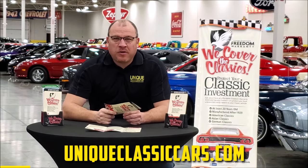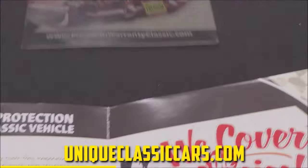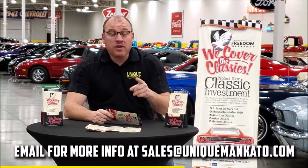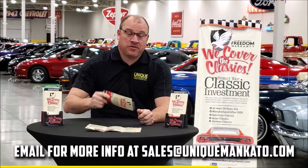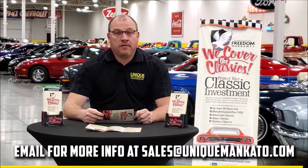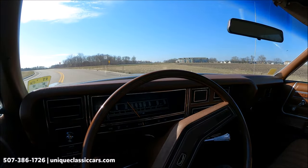Did you know this car qualifies for an extended warranty? It's just like the one you get at your new car dealership, except it covers your classic car instead. It covers all the major components like engine, transmission, and drivetrain, and you can get coverage up to 10 years. Repairs aren't cheap — these extended warranties are a no-brainer. Contact us for a quote on this car today.